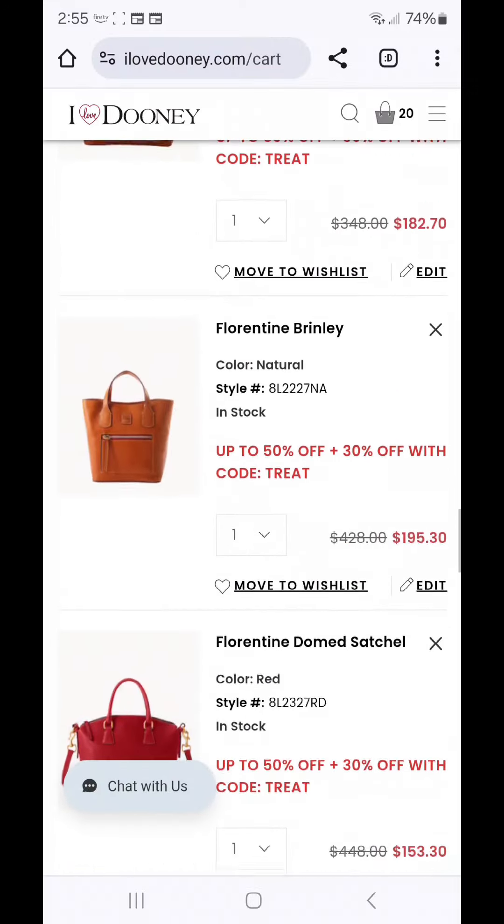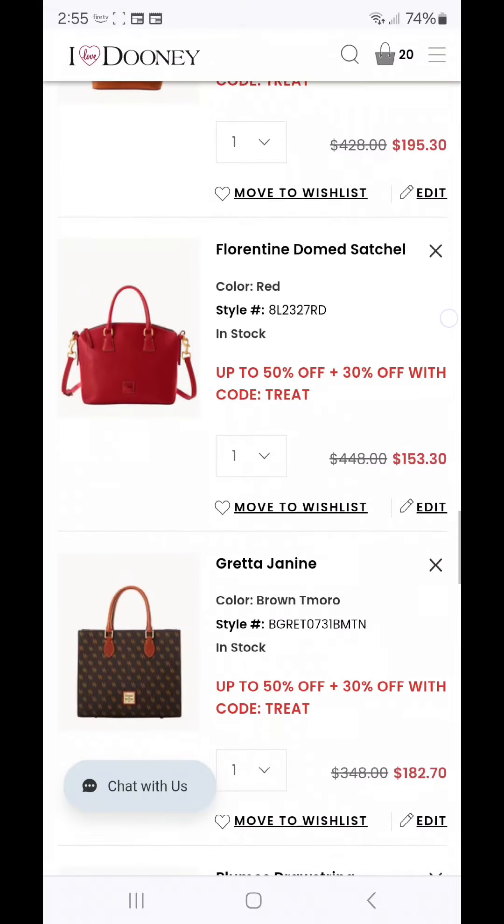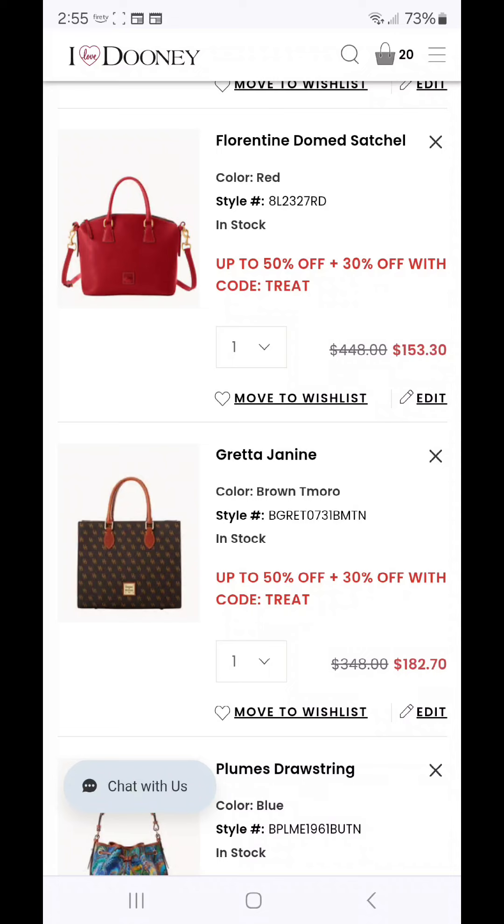The next item is the Florentine Brinley at $195.30 — Greta Florentine, you just cannot go wrong. There is also the Florentine Dome Satchel at $153.30, which is an amazing price. It has a back zipper pocket so if you're looking for exterior organization, the Florentine Dome Satchel is the way to go. And the Greta Janine at $182.70 — if you are a lover and collector of Greta, the T-Morrow Brown is absolutely the way to go. It is Dooney's small version of the whole book tote phenomenon. I have a few of the Janines in my collection and you will not be disappointed.